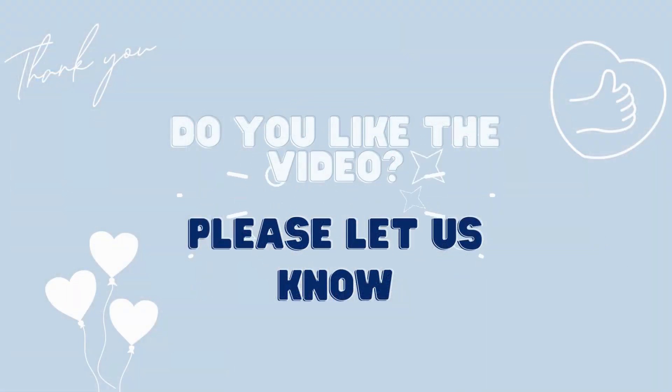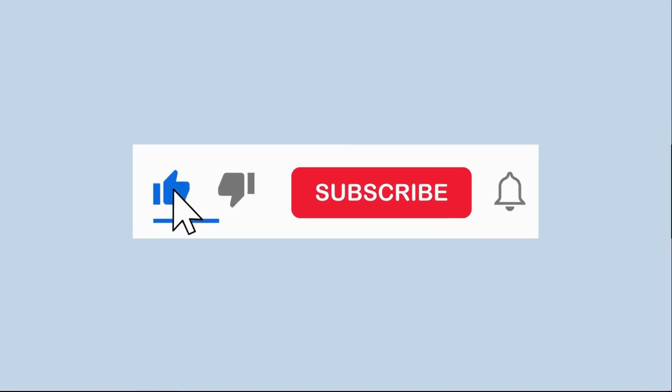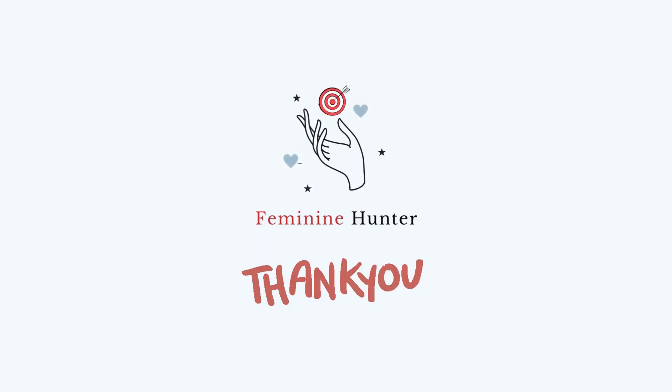Before I start tip number three, I would like to encourage you to like, comment, and share this video if you like what you watched so far. Thank you for supporting us to make videos like this.